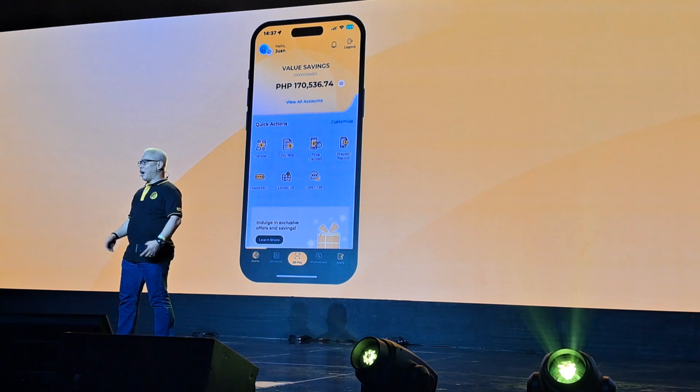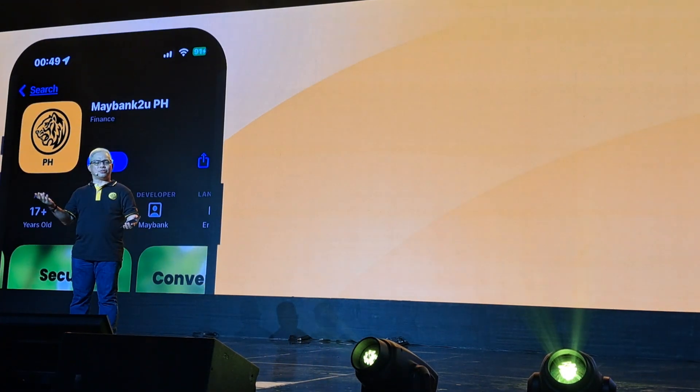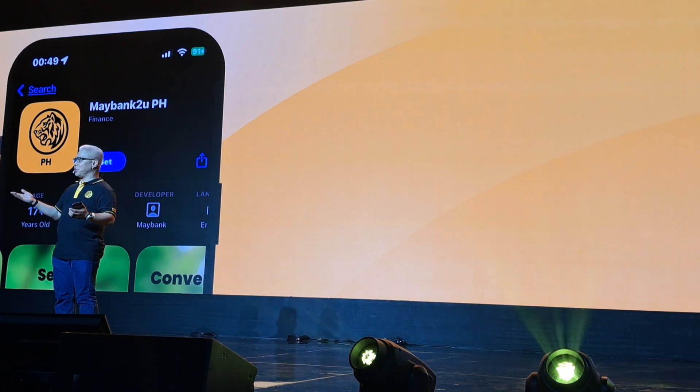So you may ask, how do I get the new M2U? Well, if you have an existing M2U account, you just need to download it from the App Store or the Google Play Store, use your existing credentials, and then follow the on-screen prompts.